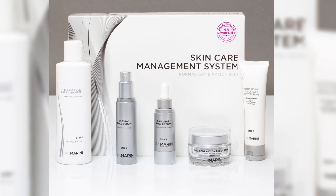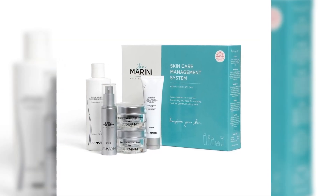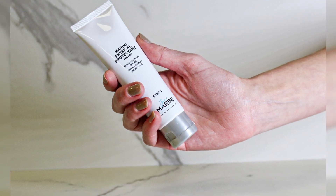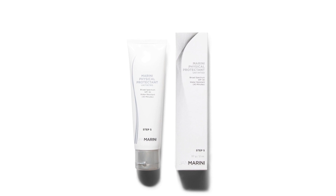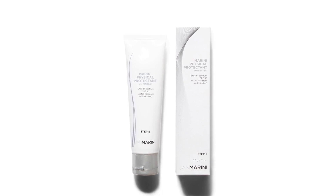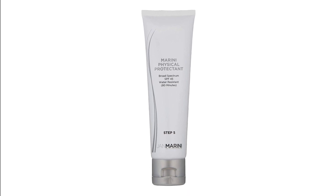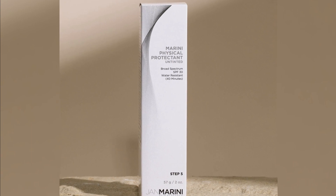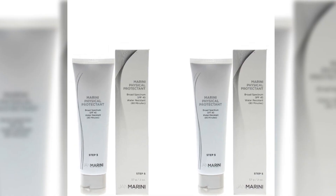The Jan Marini Physical Protectant SPF 45 tinted offers defense against UVA and UVB rays, which can result in sunburns, visible damage, and signs of aging. While calming ingredients soothe stressed skin, antioxidants in this product neutralize free radicals to reduce damage and irritation. Innovative ingredients absorb extra oil to produce a matte finish and hide a shiny complexion, making it the perfect sunscreen for oily skin.